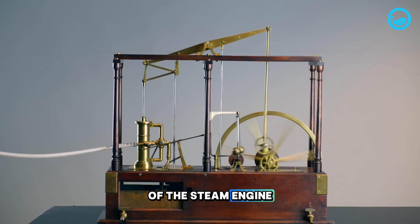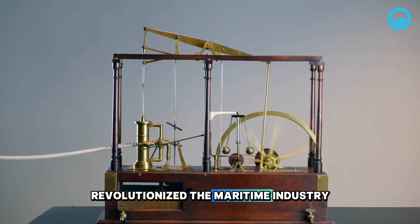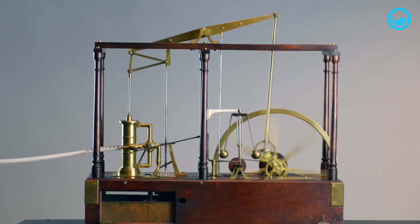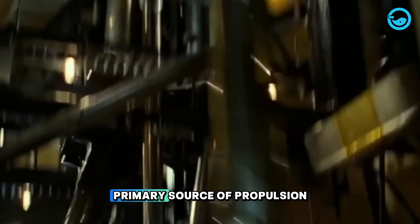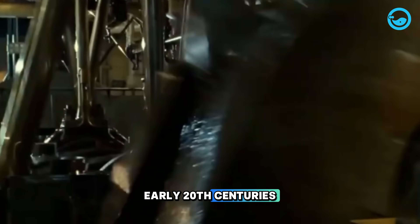the invention of the steam engine by James Watt in 1769 revolutionized the maritime industry, especially in engine technology. Steam engines became the primary source of propulsion for ships in the 19th and early 20th centuries.